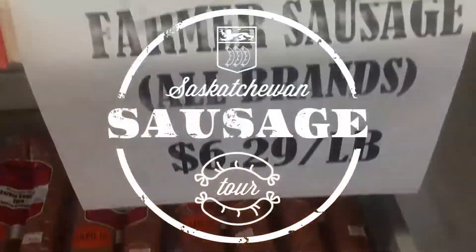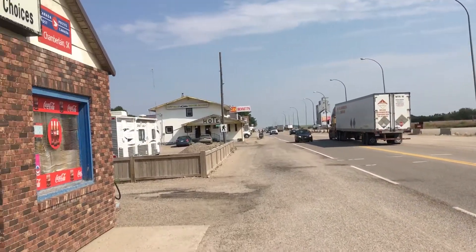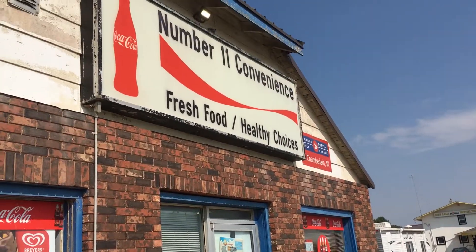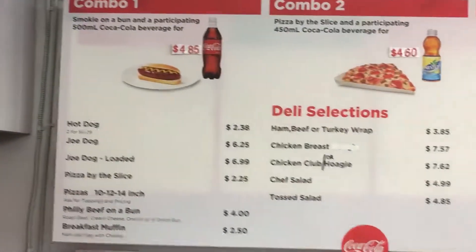Sausages! Number 11 Convenience in Chamberlain gave us a treat: bulk garlic sausages in a sparsely stocked cooler. These sausages were a trucker favorite.